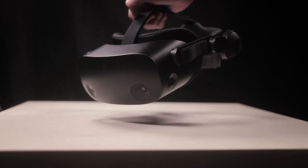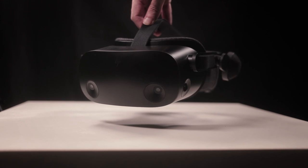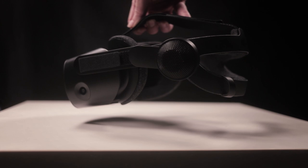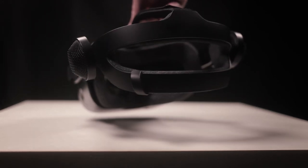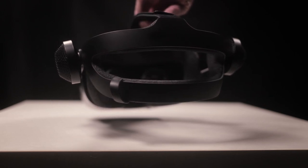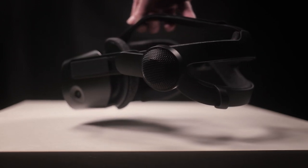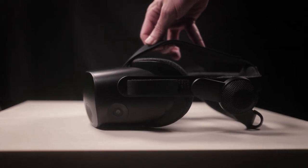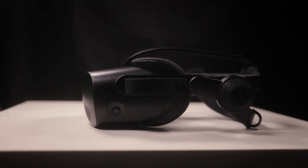Right out of the box, it looks really super sexy — a very slick design. The moment you see it you really want to put it on your head and dive into VR. PC VR comes with a ton of benefits, one of which is comfort. Unlike standalone wireless headsets, it doesn't need huge batteries or onboard computing, which means when you have it on your head it's super light and super comfortable.